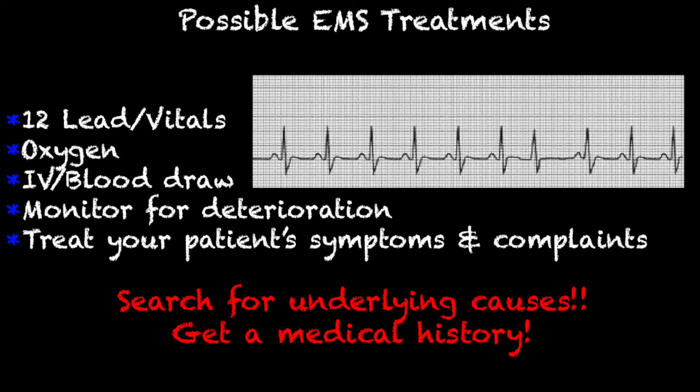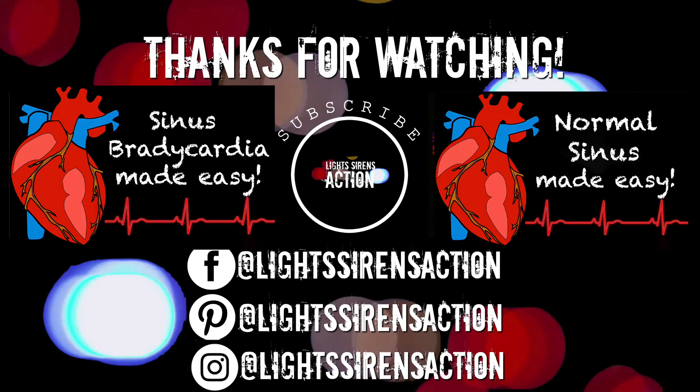If you have a living, breathing patient in front of you, ask them how they're feeling, ask them what's bothering them, get a really good medical history and search for underlying causes. Have they just had five cups of coffee? Are they under the influence of some kind of drugs or alcohol? Anyway, pretty simple lesson today. I'll see you next week. Bye.